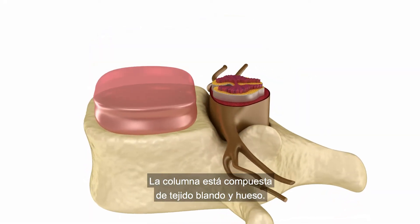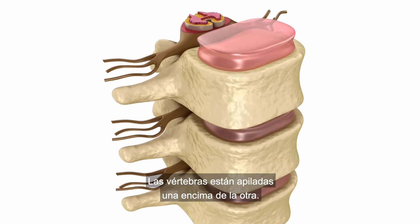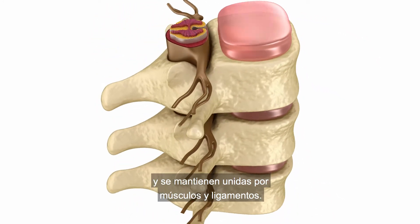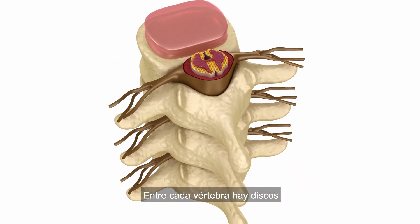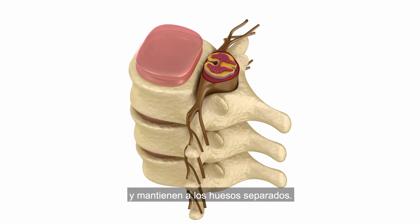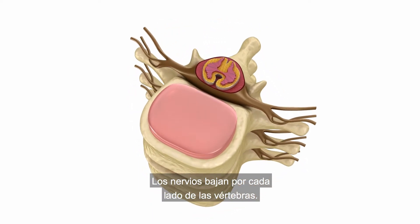Your spine is made up of soft tissue and bone. The vertebrae are stacked up one on top of the other and are held together by muscles and ligaments. In between each vertebra are discs that act as shock absorbers, keeping the bones separated. Nerves run down the right and left sides of the vertebrae.